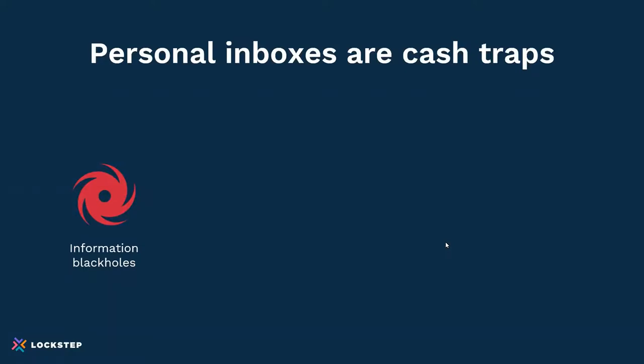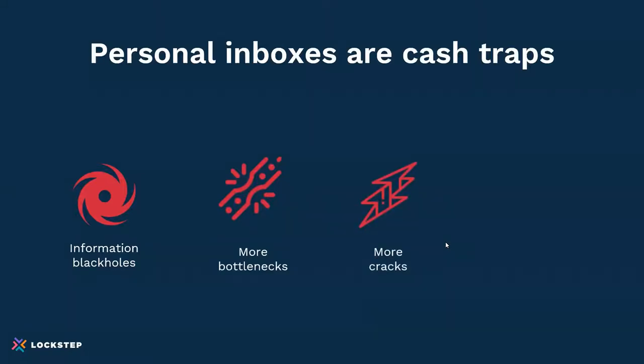Once a response is sent from a personal inbox, the conversation gets sucked into that information black hole. If the person is out of the office or busy on another activity, the conversation is going to stall — it's not visible to others on the team, and suddenly becomes a bottleneck. Because there are multiple personal inboxes, there are more potential bottlenecks. If somebody leaves the company or is on vacation, requests and communication to that email address simply create cracks that customer communication can fall into. All of this leads to a reactive environment in dealing with escalations, which is why personal inboxes create cash flow problems.